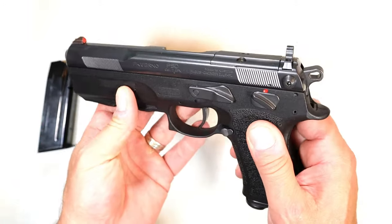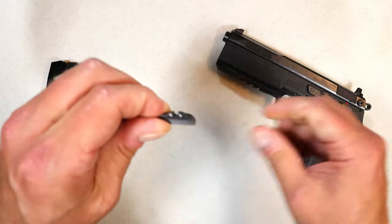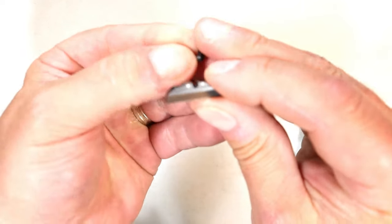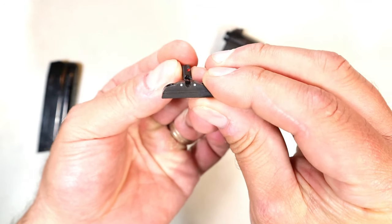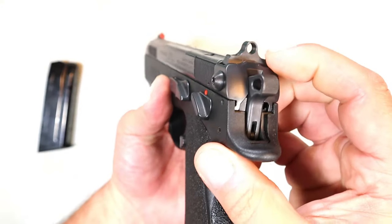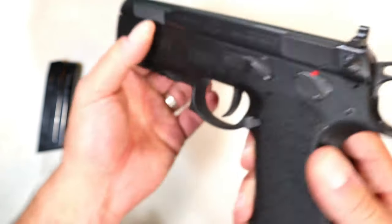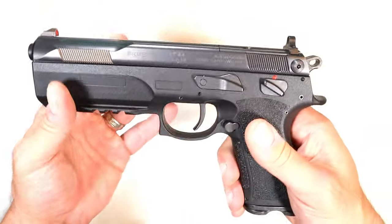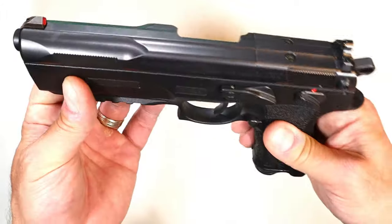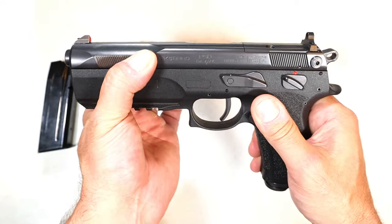I changed out the sights. It ships with a very small rear sight and an orange dot up front, but with old-man eyes that just doesn't work. So I put in the included ghost ring sight with a big red front dot — that aligns much better. It is optic ready, shoots four different rounds, and has 5.3-inch barrels on each caliber.